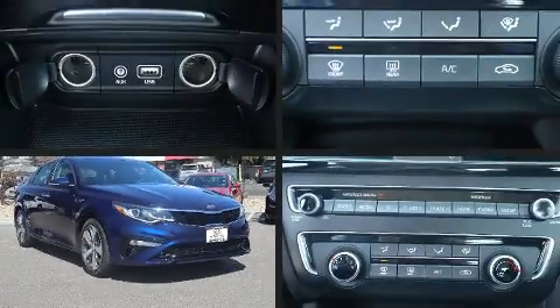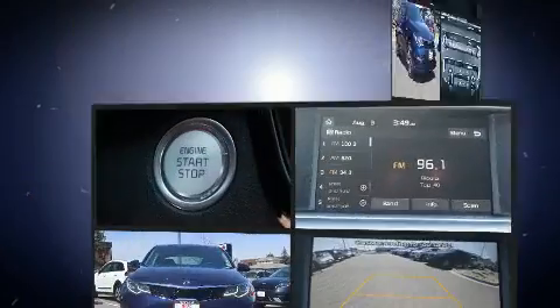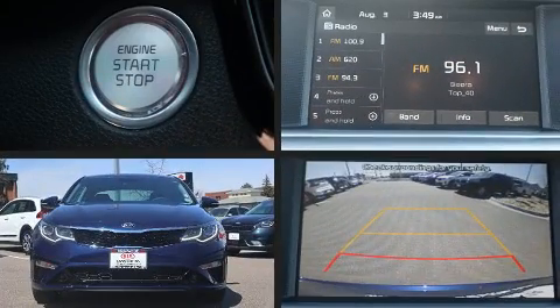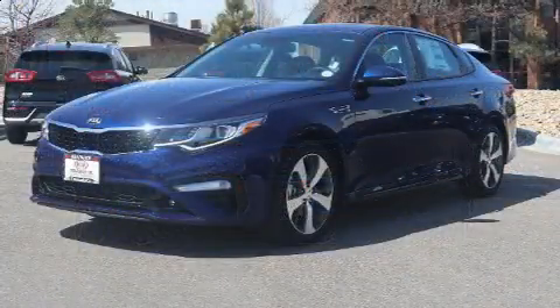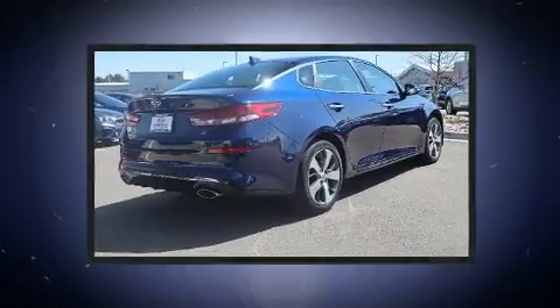The 2020 Kia Optima — this four-door, five-passenger sedan offers the features and options for which you've been searching. Smooth gear shifts are achieved thanks to the efficient four-cylinder engine, providing a spirited yet composed ride and drive.